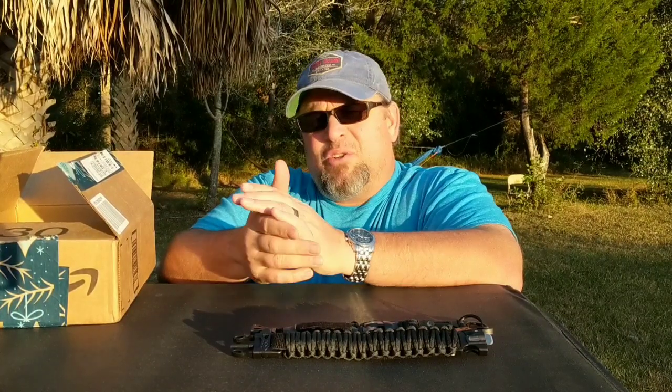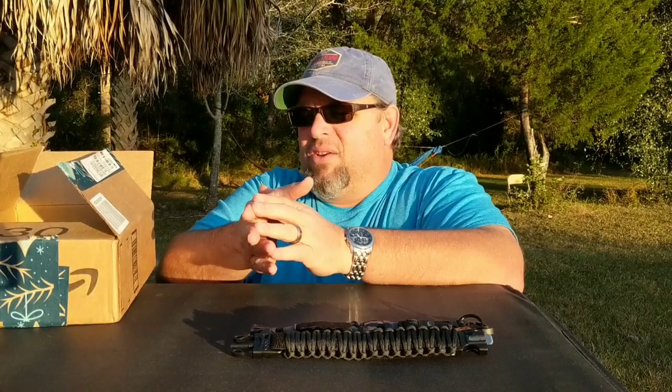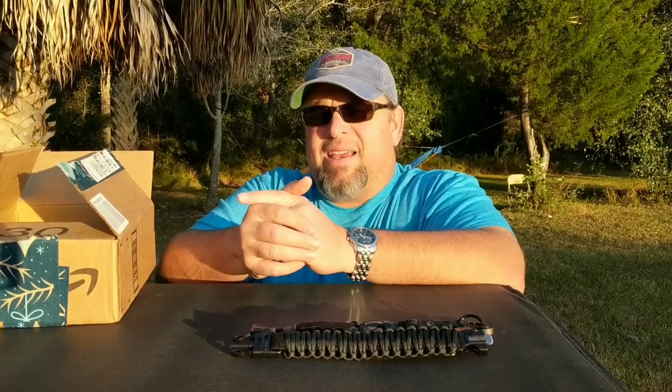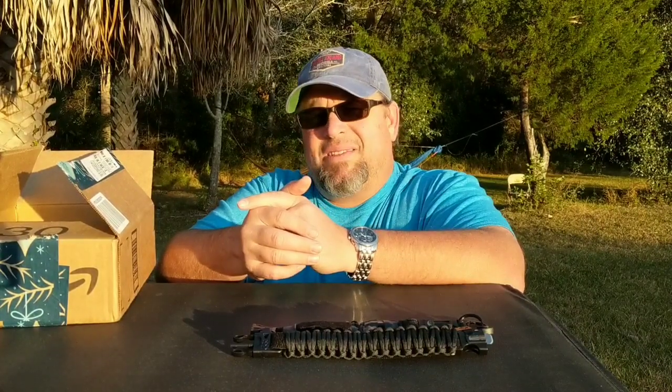When Nate approached me about taking a look at this, I jumped at the chance. It looks like a great knife. This came straight from Amazon, and when we come back we'll open this thing up and you guys will see exactly what you'll get if you order one of these knives from Holtzman's Guerrilla Survival.